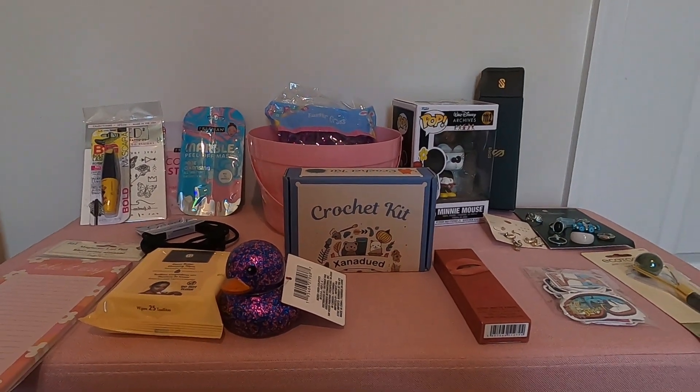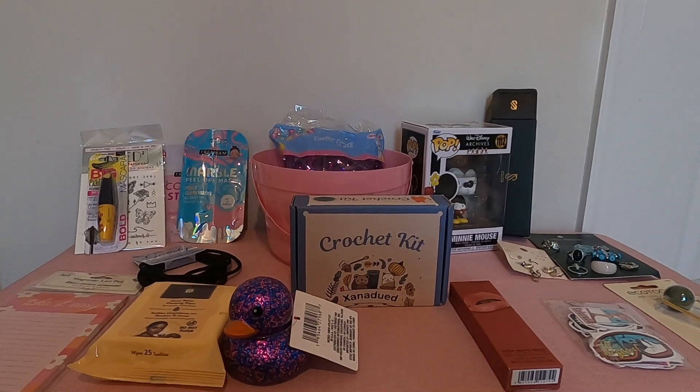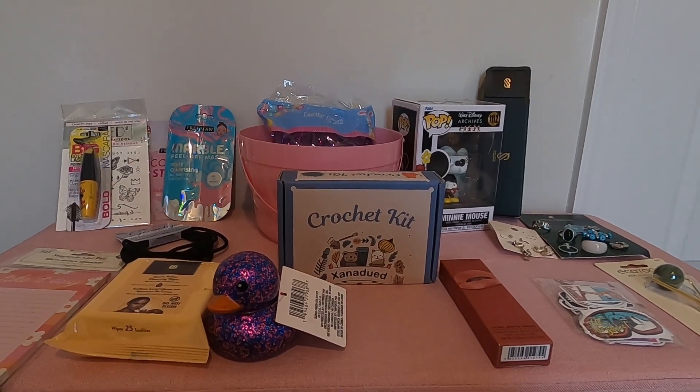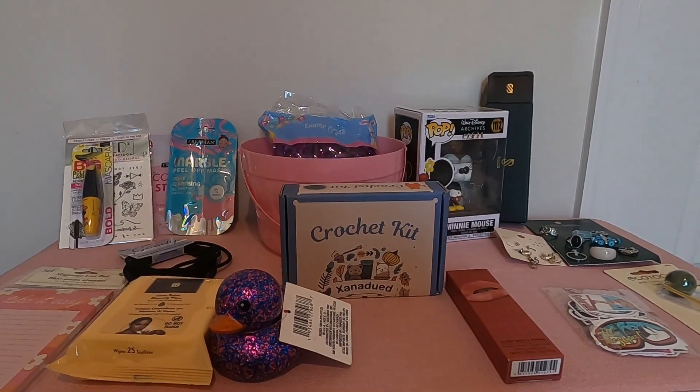It's Brie and welcome back to my channel. In today's video, I thought I would share with you what I'm getting my kids for Easter, or what's in their baskets. Just for reference, I have a six-year-old daughter and a 14-year-old daughter.